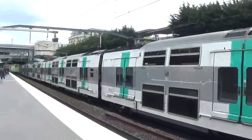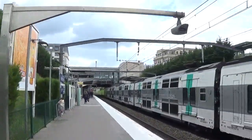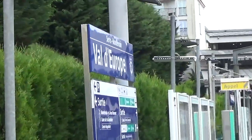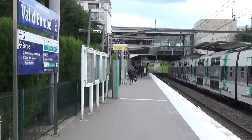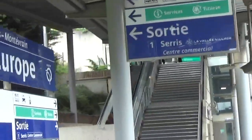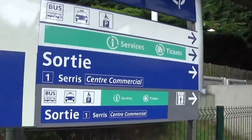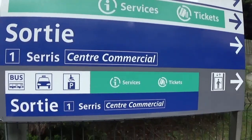So that's what the RER trains look like, and when you get off it you'll just be on the platform like this, and it's obviously going to say Val d'Europe. Then we're just going to leave the station at the main exit to get to Séjour en Affaires. You can go one more stop to Marne-la-Vallée Park Disneyland, or you can get off at Val d'Europe as I did, and you follow this exit to the centre commercial sortie.